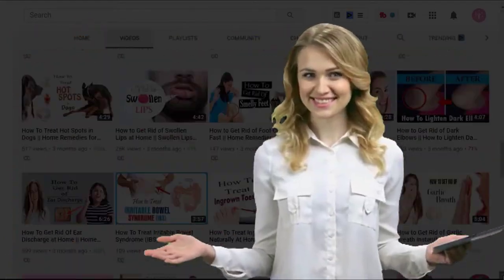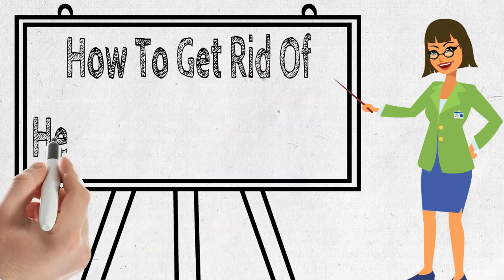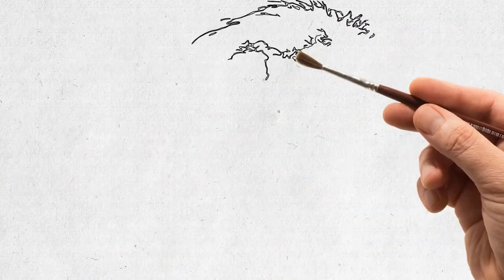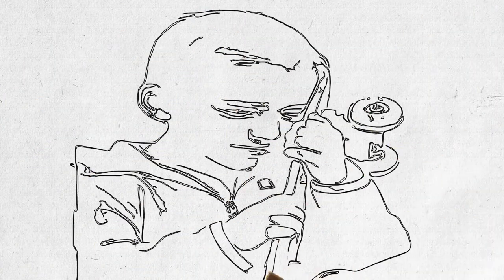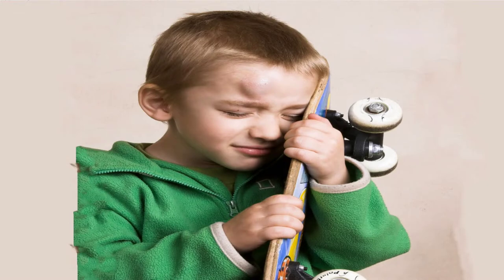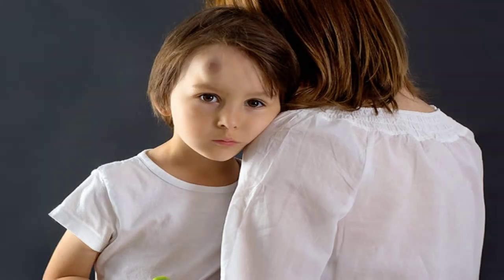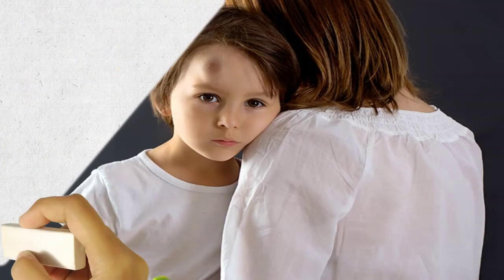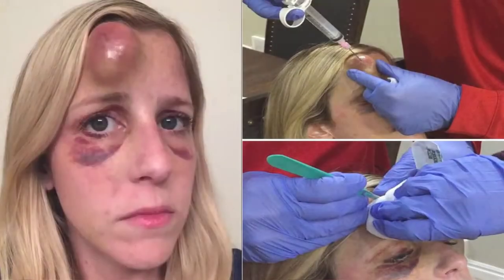Welcome to our channel. Today we will discuss how to get rid of head bumps naturally. Swelling on the head from a sudden injury, casually known as a ghost egg, is a very common problem particularly in children but also in adults. A ghost egg is swelling on the head owing to the collection of fluid from damaged blood vessels. The affected area can be tender to the touch.